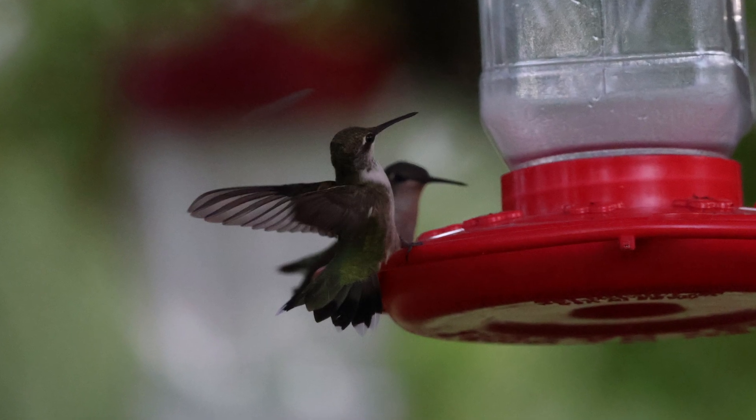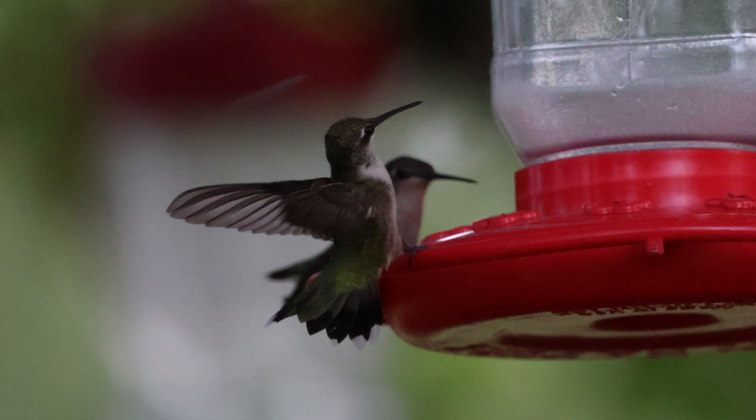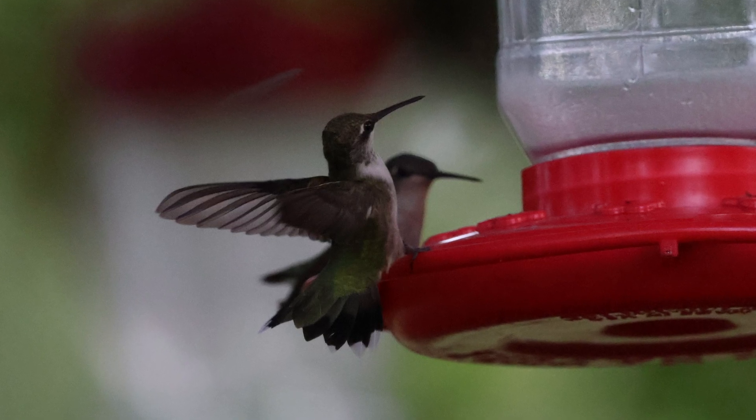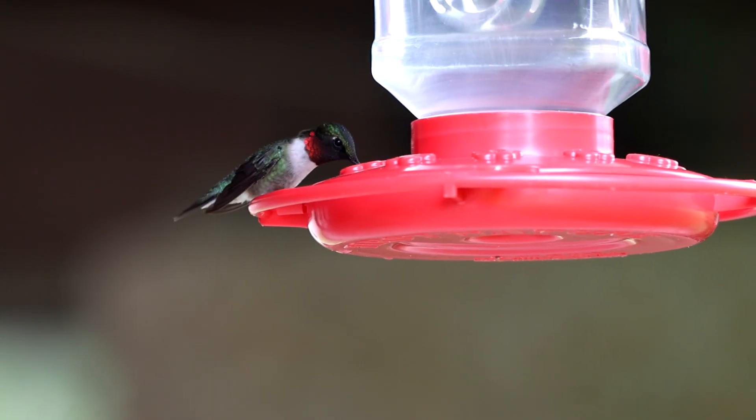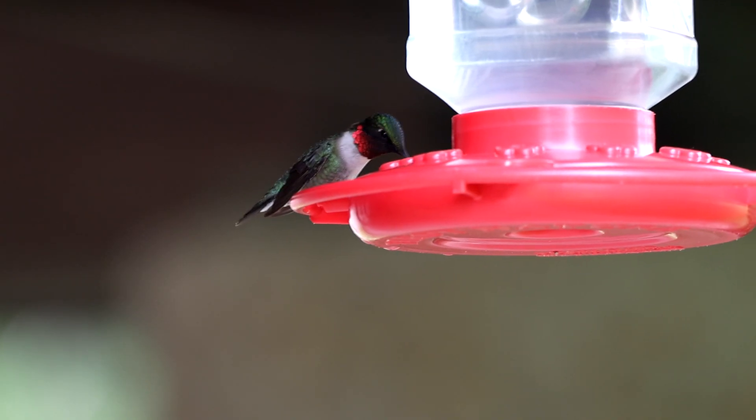Use the hummingbird's hunger to guide it out. Get a feeder with the proper 4-to-1 water-to-sugar mixture — no red dye, just white sugar — and place it outside your open garage door, hung as high as possible. The key detail is the bird may not notice the feeder if it's way below them, so tape it to a broom handle and hold it up to the bird's level. Once the hungry hummingbird spots the feeder, its drive to feed will usually overcome the panic and it'll come down to drink.